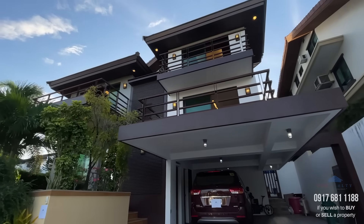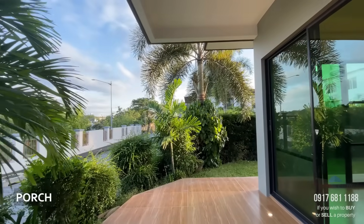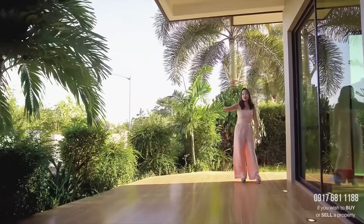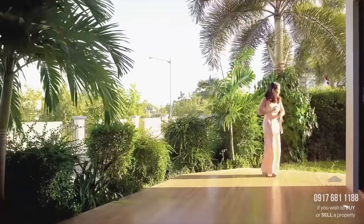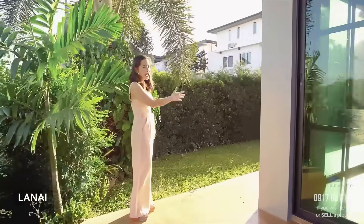From the garage, just a few steps up, you have access to your spacious front porch. This is a nice area where you can have your coffee or your afternoon tea, with lush greenery so you don't have to worry about passersby. And over here, you can also see your lanai and your side garden.